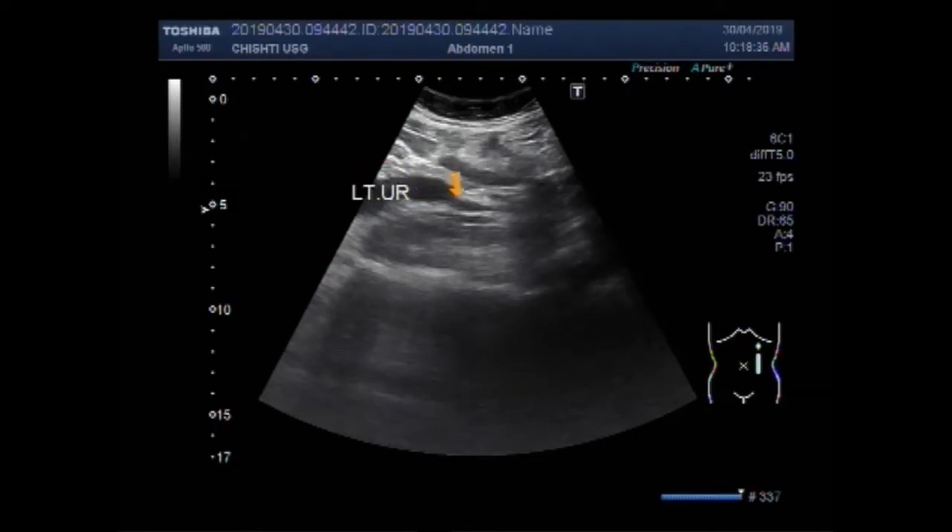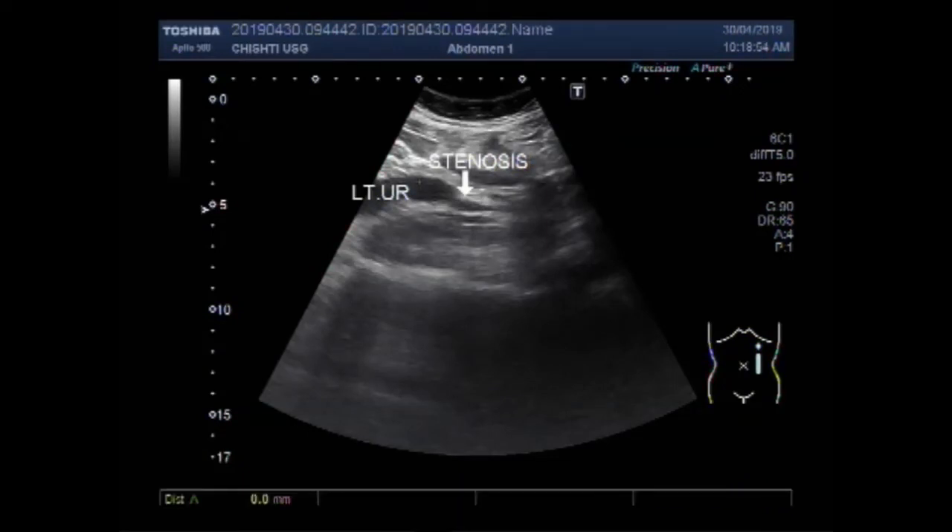This is the left ureter, and this is the stenosed area. Here is the stenosis of the left ureter. You can see this portion measures about 13.5 millimeters, and further downwards it measures merely about 4 millimeters.